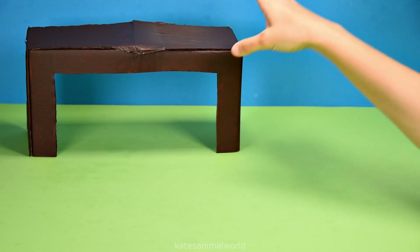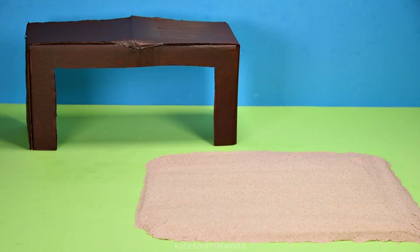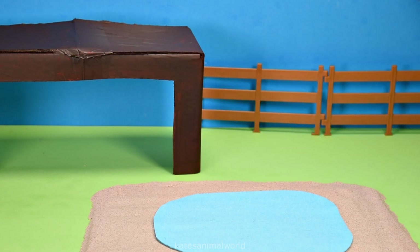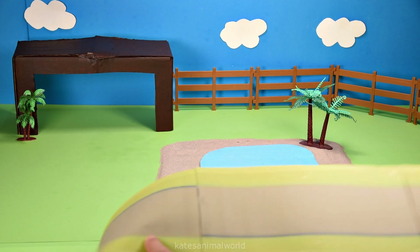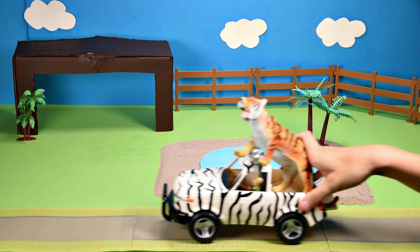Hey kids, today we're building a zoo for our animals! Let's make a sandy beach with some water on it, and a fence to keep the animals in, and a road for the car. Oh, who have we got here?